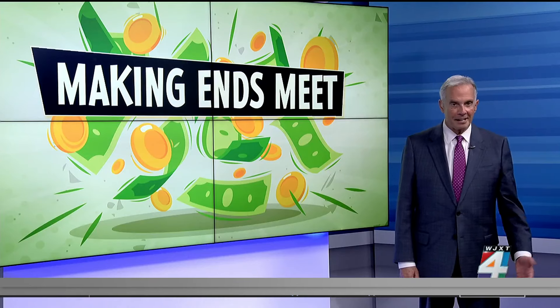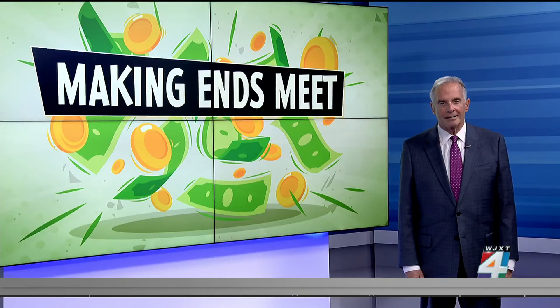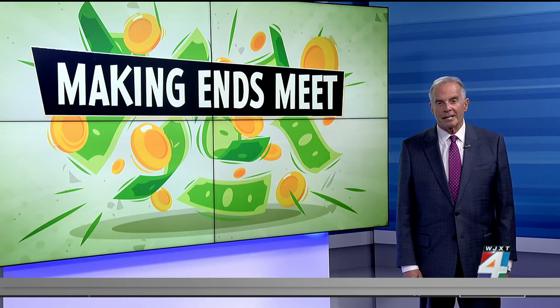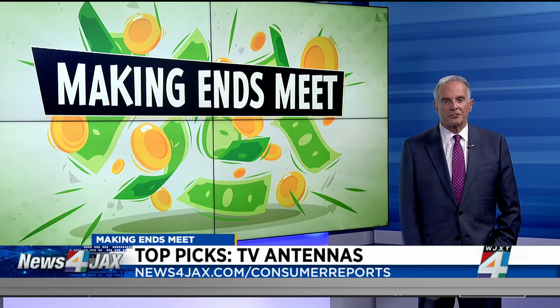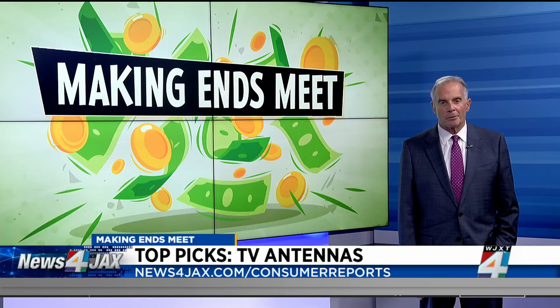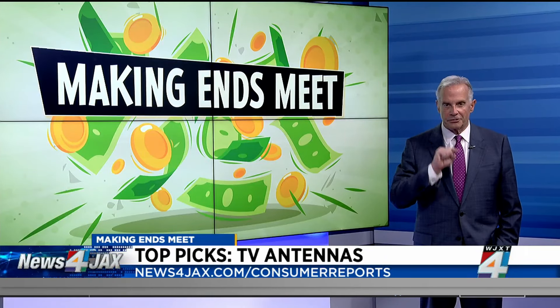You can also buy a digital antenna to keep watching the local station right here on The Morning Show with a crystal clear picture. A few options did great in Consumer Reports tests and cost as little as $20. We have a direct link to all of their top picks — just go to newsforjax.com slash consumer reports and look inside this story.